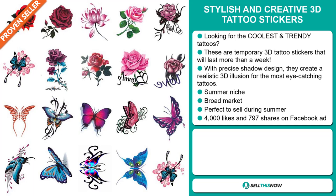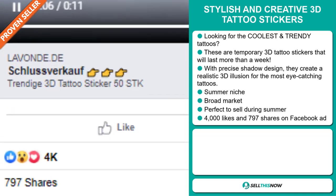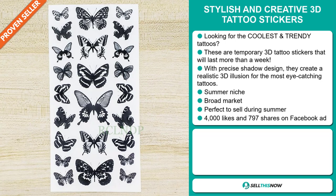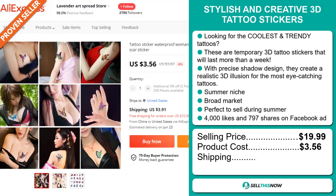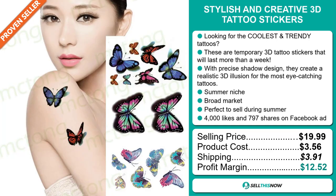We also think it has a broad market base, and it's perfect to sell during the summer season. The Facebook ad has more than 4,000 likes and 797 shares. The selling price for the Stylish and Creative 3D Tattoo Stickers is just under $20, whereas the product cost is only $3.56. Shipping will set you back $3.91, so you're looking at a good profit margin of $12.52.